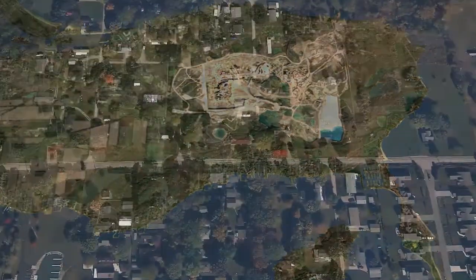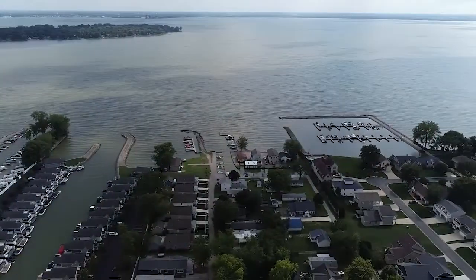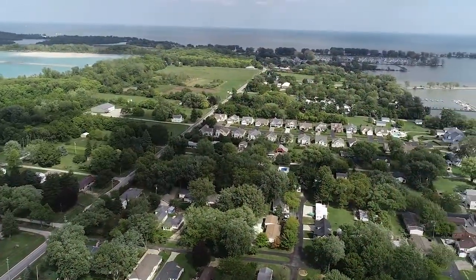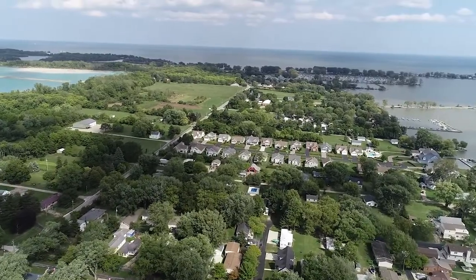We're here in Danbury Township on Bayshore Road along the shores of Lake Erie and Sandusky Bay. There is a lot of frontier history here in Ottawa County, and specifically Bayshore Road has a lot to see. Let's visit a few of those spots.